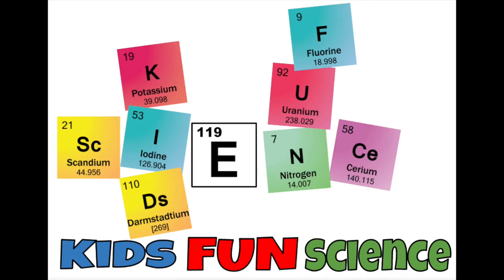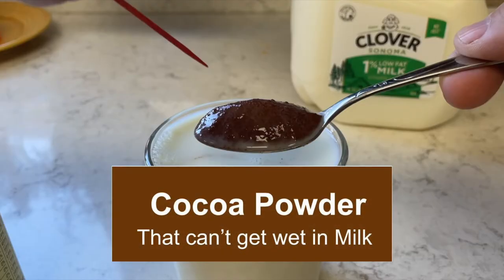Welcome back to Kids Fund Science. My name is Ken. Today's experiment is cocoa powder that can't get wet in milk.